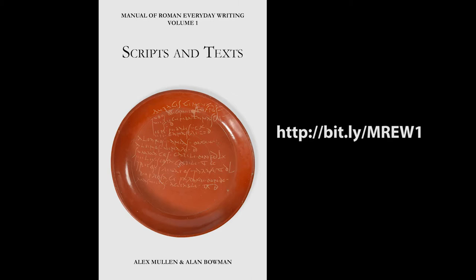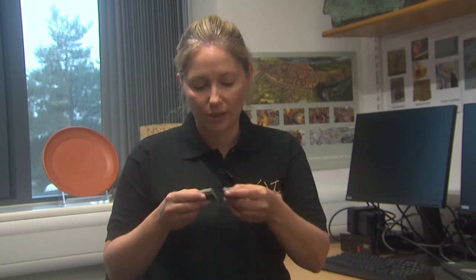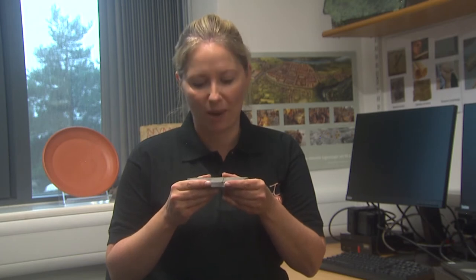If you want to know more about cursive scripts you can see the manual of Roman everyday writing. I took the piece away to Oxford and in the meantime I asked the volunteer to go back to the Maidstone Archaeological Group to ask them whether they could find any more bits of this base of a pot. Sure enough they looked back in their boxes and found another piece which fits neatly.